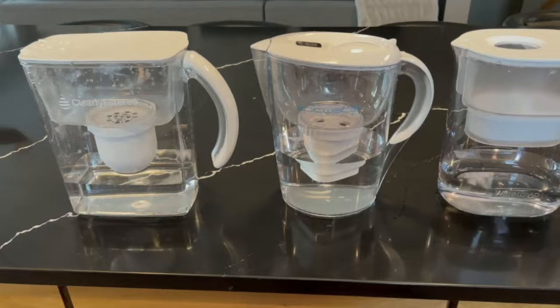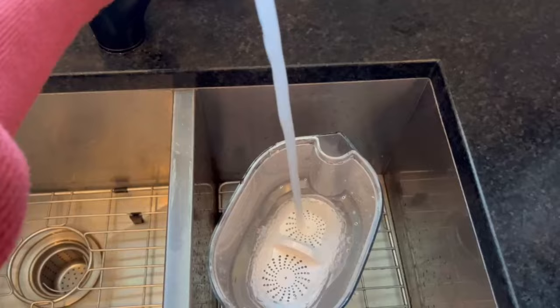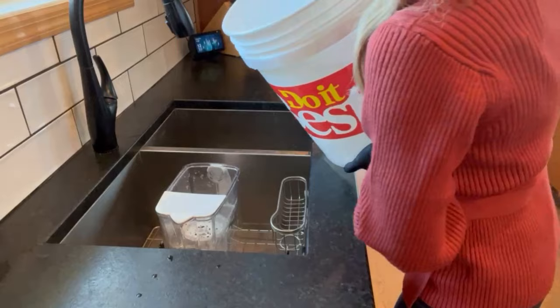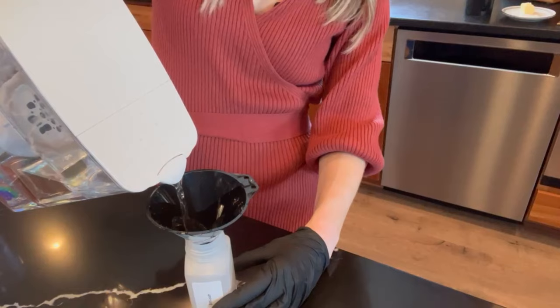All of these pitchers were brand new and had never been used. To begin, we prepared all of the pitchers and primed the filters by running water through them before collecting our samples. To ensure all filters received the same water, I filled a large bucket with water from the testing site to fill each pitcher. I used a funnel for the actual testing samples and, of course, wore gloves to avoid any tainting of the water.